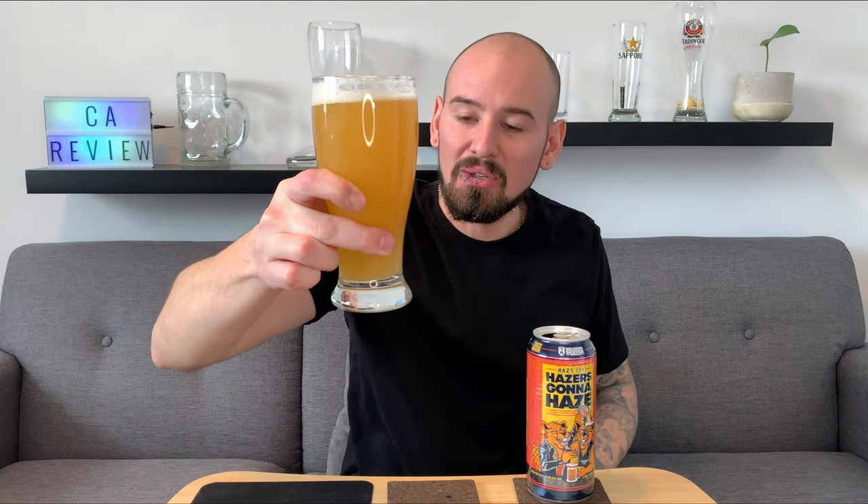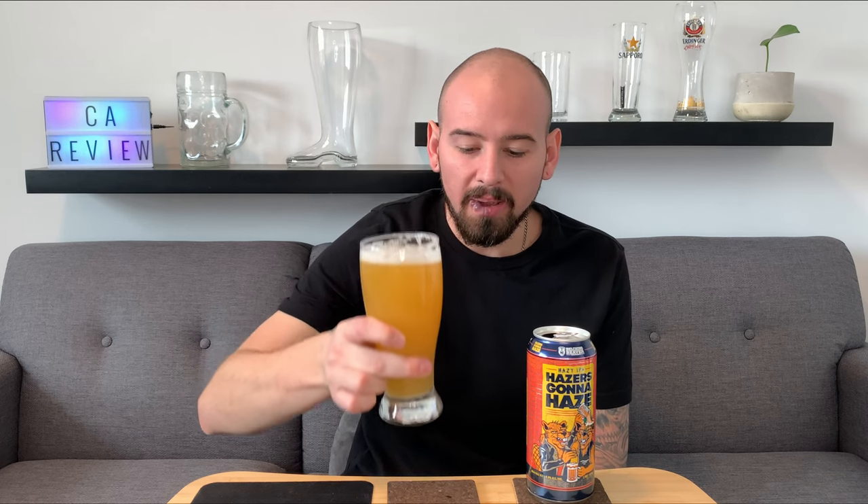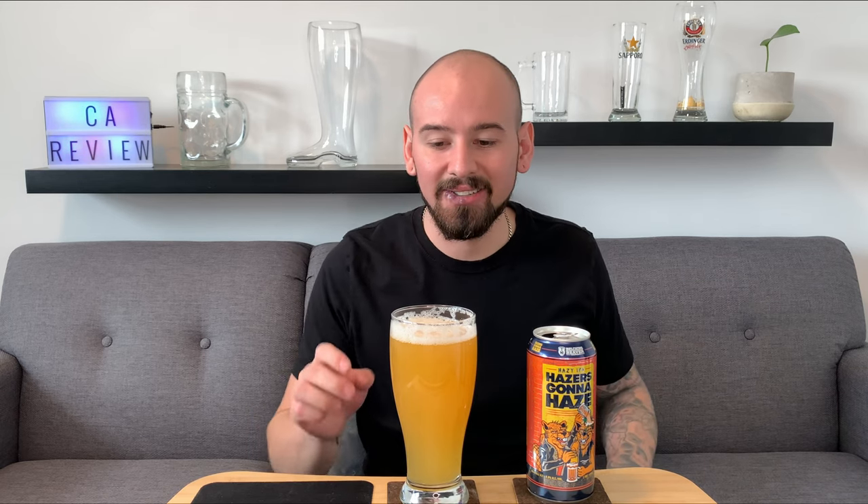As you can see, super hazy, super orange. There's a decent little amount of head on there that dissipated. Still smelling like tropical citrusy notes, which is really nice. Let's get right into a little taste test and see how good she is.